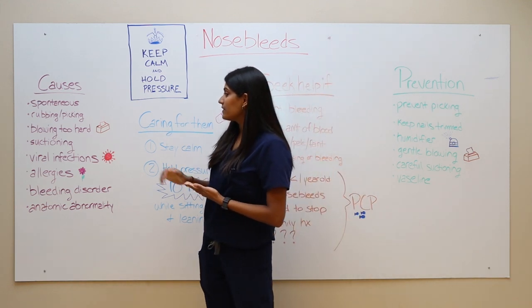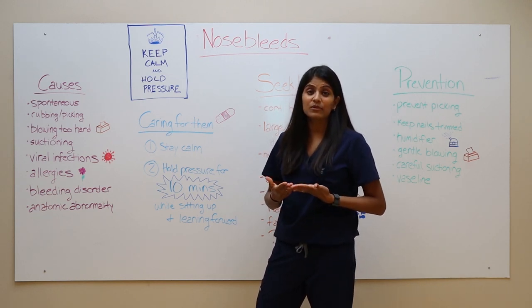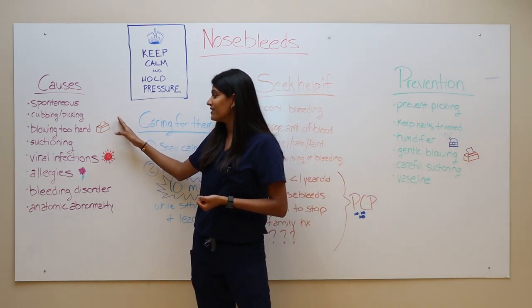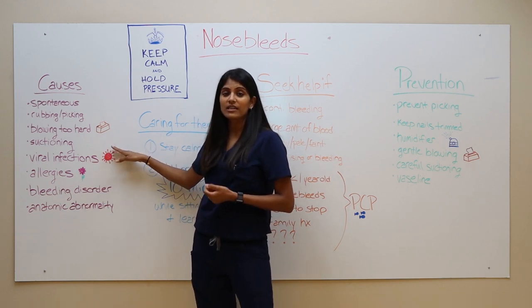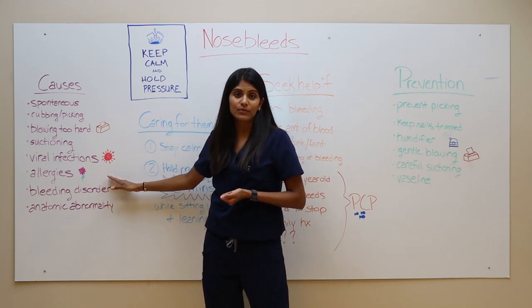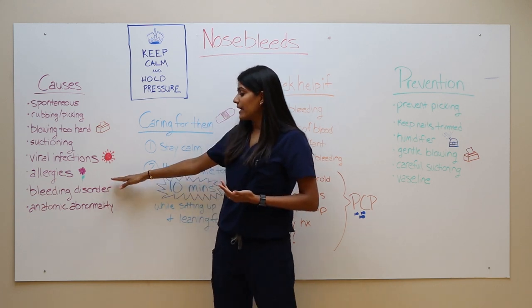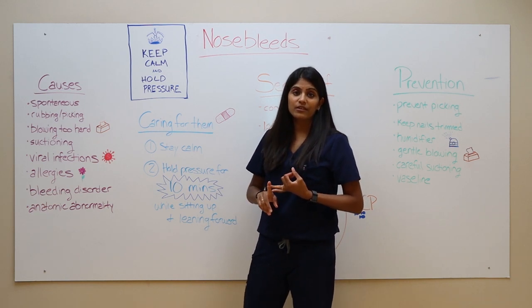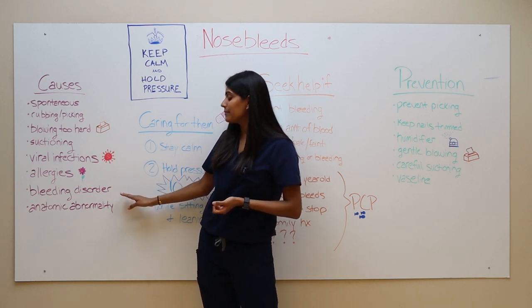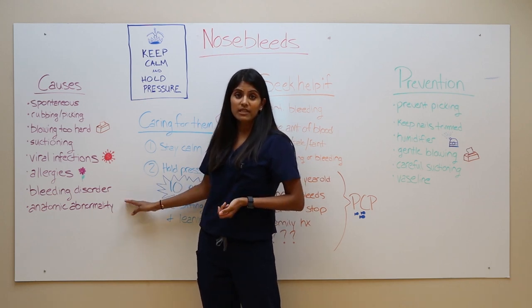Now what are the different causes of nosebleeds? Well, children have a pretty vast vascular supply in their nose, so they tend to bleed more frequently. Other causes can be spontaneous rubbing or picking of their nose, which we know children do quite often, blowing too hard or suctioning that causes any kind of trauma in the nose, viral infections and allergies that irritate the nasal mucosa or the lining inside the nose, as well as allergy medication, dry air, and low humidity. The two causes at the bottom — bleeding disorders and anatomic abnormalities — tend to be more rare, however when they do occur, they tend to lead to a lot of bleeding and more frequently.